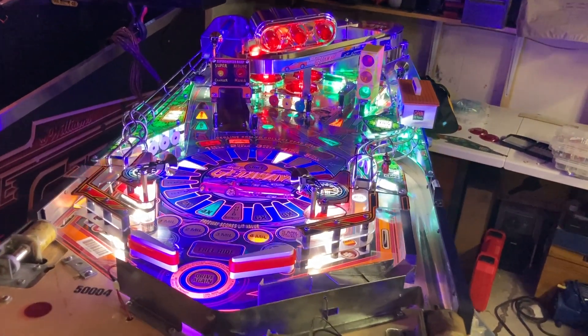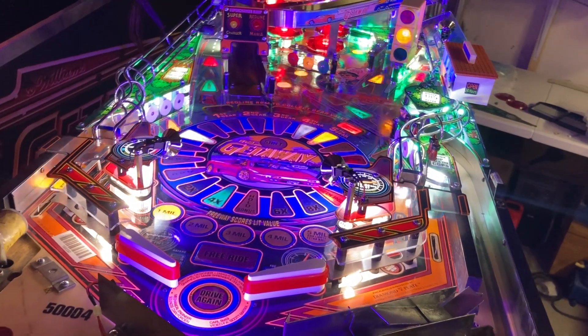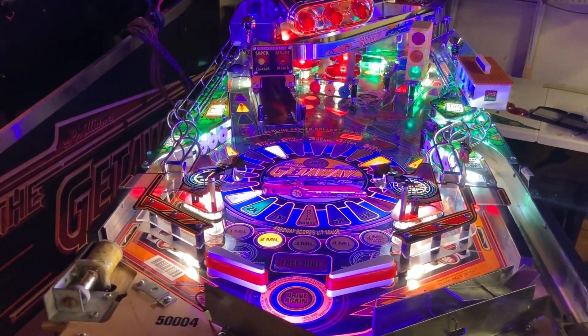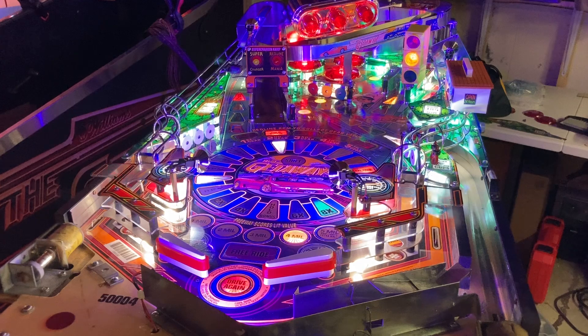Hey everybody, it's Lebo with Lebo's Pinball Part 12, I think it is, for this crazy Getaway restoration job that we're doing here for Pinball Garage up in Hamilton, Ohio. Lights, lights, and more lights.